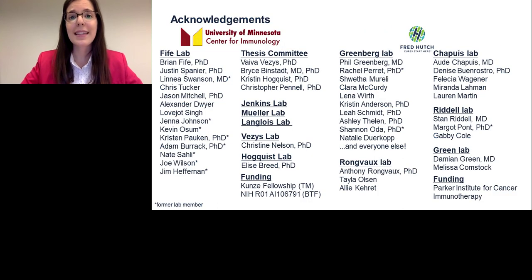I would like to thank my colleagues at the University of Minnesota, specifically Dr. Brian Fyfe, who was my mentor during graduate work. I would also like to thank my colleagues at the Fred Hutch, everyone in the Greenberg Lab, and especially Dr. Phil Greenberg for his outstanding mentorship. Thank you for your attention and thank you for the opportunity to present my work.